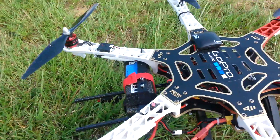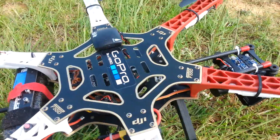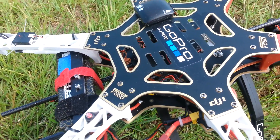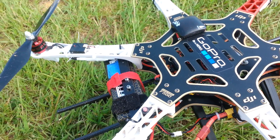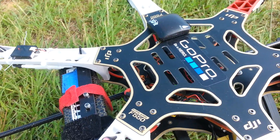Maybe somebody can help. I was flying this and I had a light crash. It started coming down pretty uneven, shaking real bad. Powered it back up and now I get this beep.